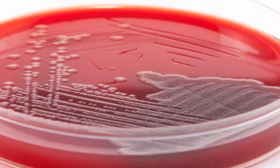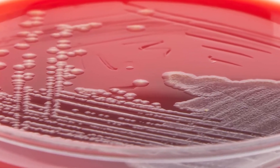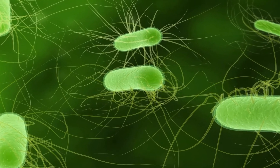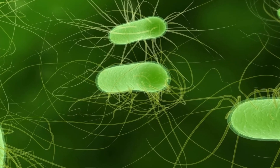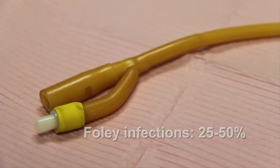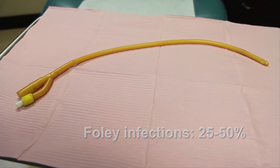Biofilms on catheter surfaces have been implicated in causing urinary tract infections. Biofilms are caused by bacteria connecting and coating the exterior of the catheter inside the urethra. Traditional catheters are yellow in color, therefore hiding the signs of infection. Studies have shown that Foley catheter-associated infections range between 25 to 50 percent.